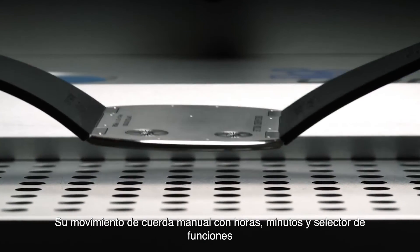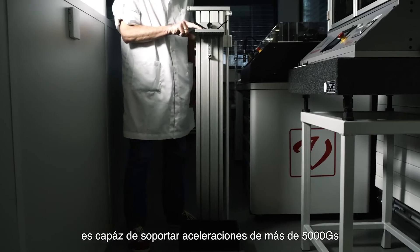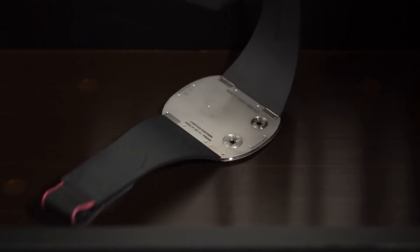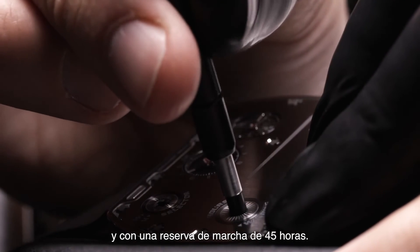Its manual winding movement with hours, minutes and function selector is capable of withstanding accelerations of more than 5,000 g's, at only 1.18mm thick and with a power reserve of 45 hours.